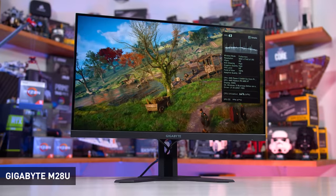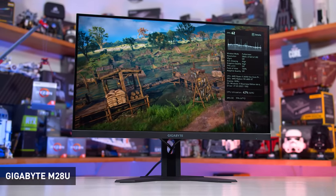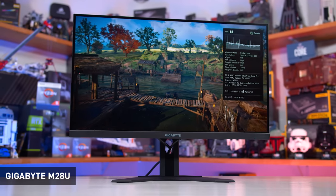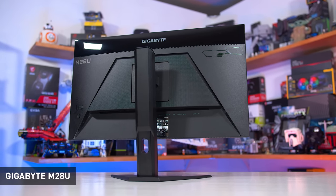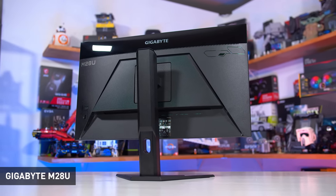While I would recommend the M28U for most people after a 4K gaming monitor of this size, there are some situations where an alternative may be better. One very important thing to point out is the M28U has terrible HDR performance — it's not really an HDR monitor at all. If you want proper HDR, this is not the monitor for you. Getting true HDR will cost you double to triple the MSRP of this monitor. Don't be fooled by fake HDR monitors that add it to the spec sheet without including the required hardware. The M28U is available pretty consistently for $650 US.